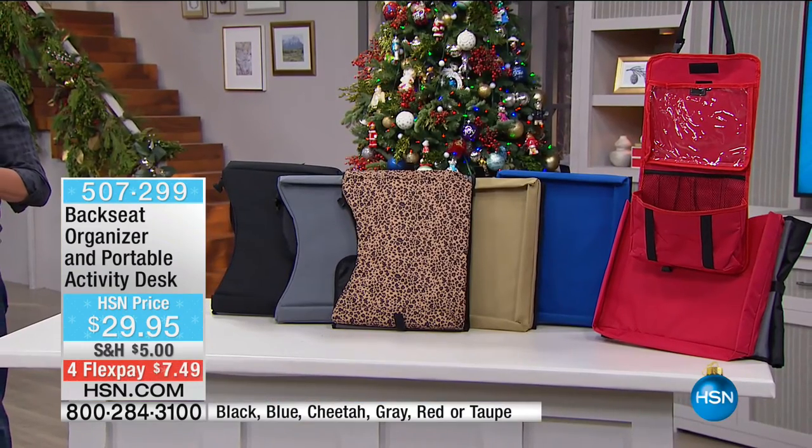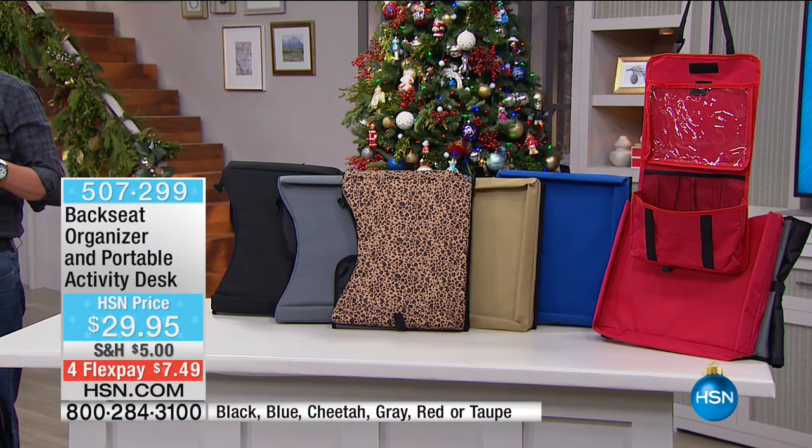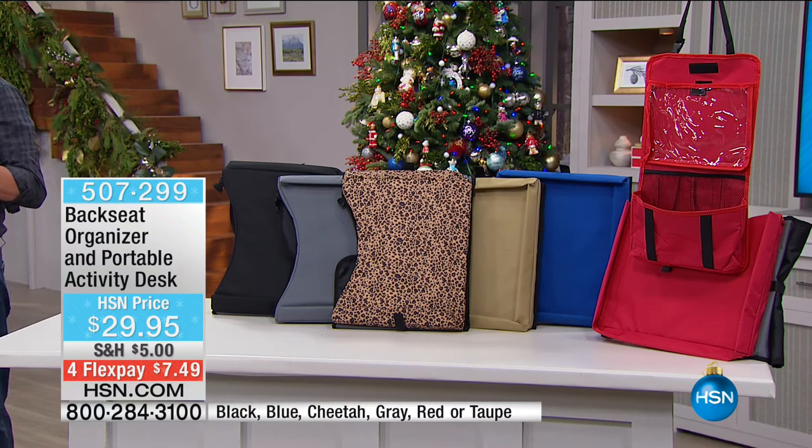You're getting the backseat organizer and that fantastic table for $30. Now it's not like, where's my texters, where's my markers, where's my pencil, where's my tablet? It's all there, it's organized. We have under 1,100 available right now in the red. $7.49 is your flex pay. Grab the HSN card — we're going to take $20 off.